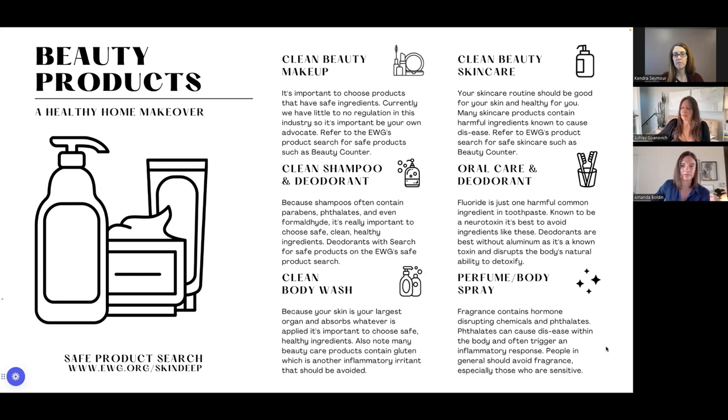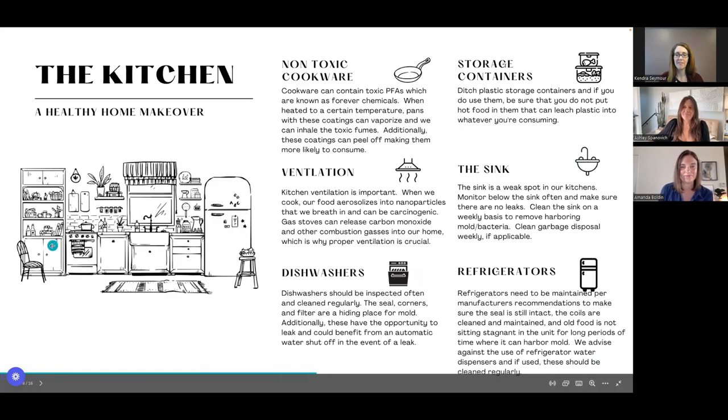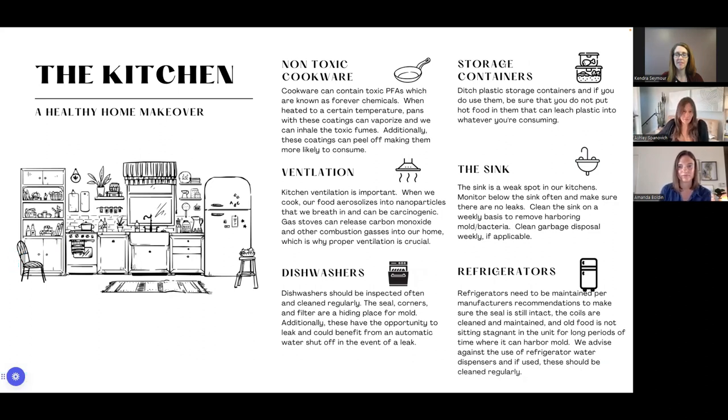Let's move to the kitchen. This is another wet location because of the sink, dishwasher, and possibly a plumbing line to the refrigerator. We're also cooking in there, boiling water — that humidity gets into the air. It's a high-humidity area, which is why we call it a wet area. One of the big things we bring into our kitchens is the cookware we use. PFAs — forever chemicals — are often found in nonstick cookware. When heating to a certain temperature, they vaporize and you inhale them, and obviously you're cooking food in them so you're ingesting them as well.